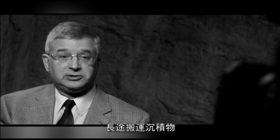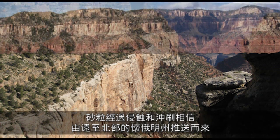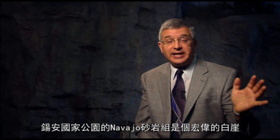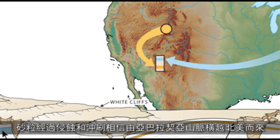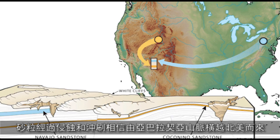Evidence number four: long transport distance of sediments. The Coconino Sandstone in the Grand Canyon — the sand grains are believed to have been eroded and washed from as far north as Wyoming. The Navajo Sandstone in Zion National Park — those huge white cliffs — the sand grains are believed to have been eroded and washed all the way from the Appalachians right across North America.